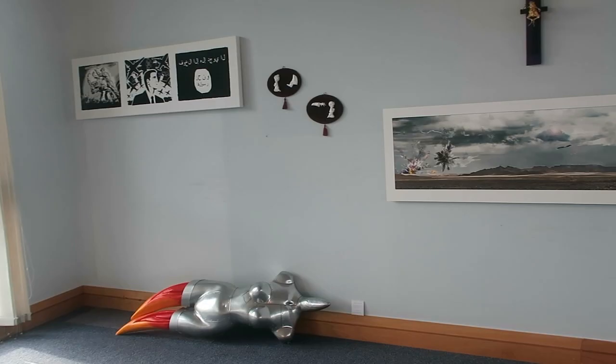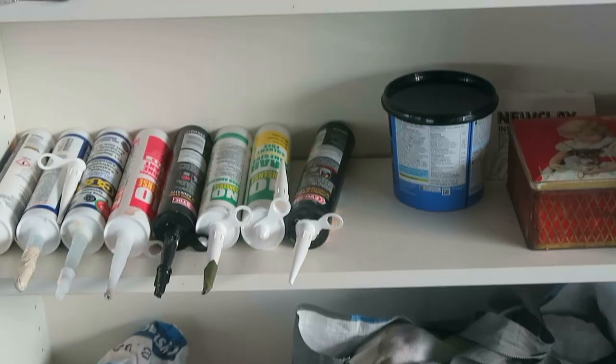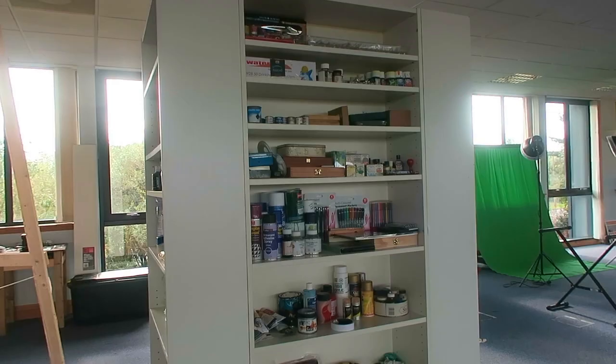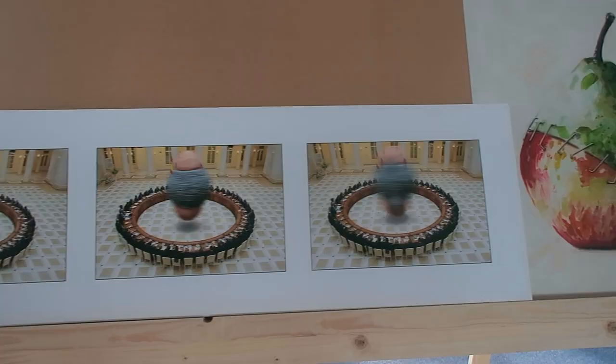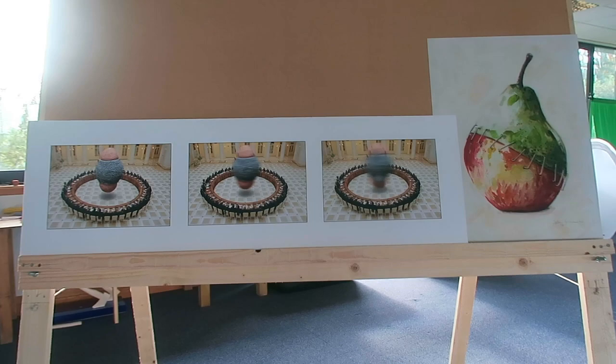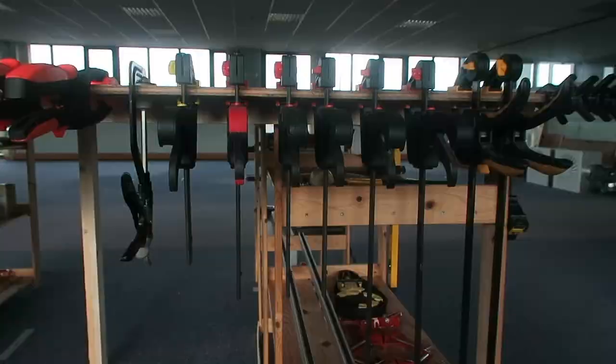I'm predominantly a not-for-profit artist. I do a certain amount for collectors, but this space enables me to make art for public consumption, which gives me a chance to share with others and to do stuff I wouldn't normally do.